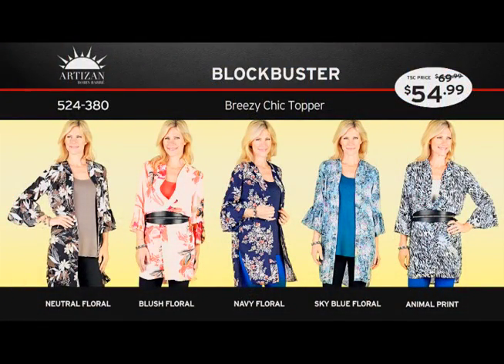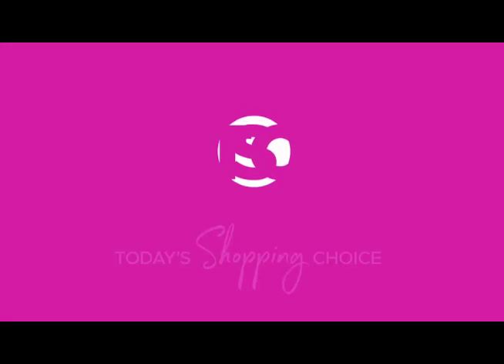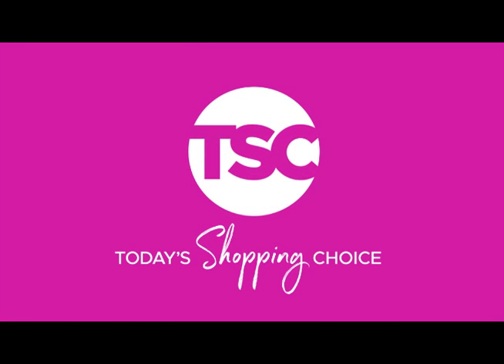Do you know why my business is called Artisan? When I first started, everything was made by hand. I was making lots of different things — not just jewelry, but candles. And my first shop, we called it Artisan.